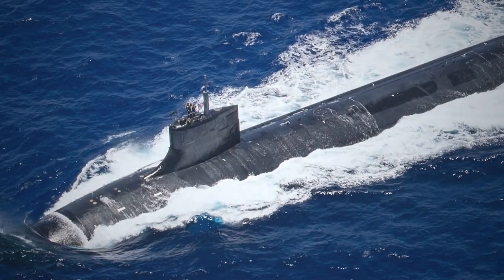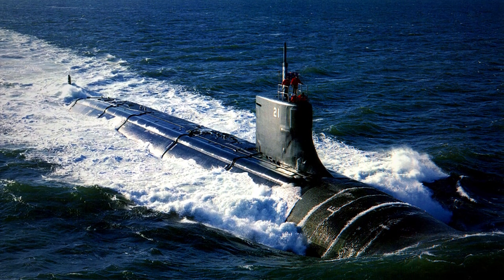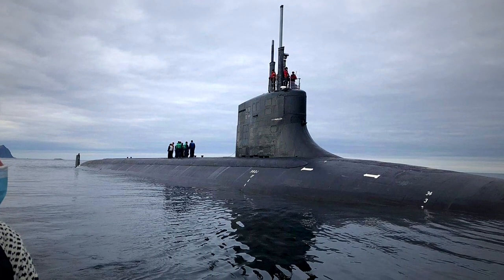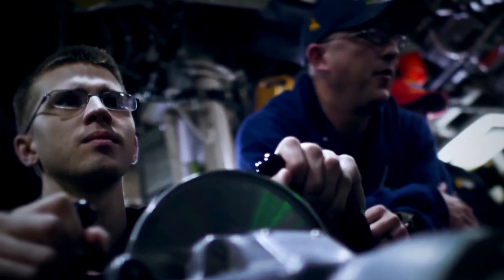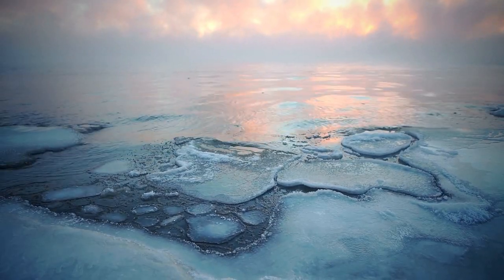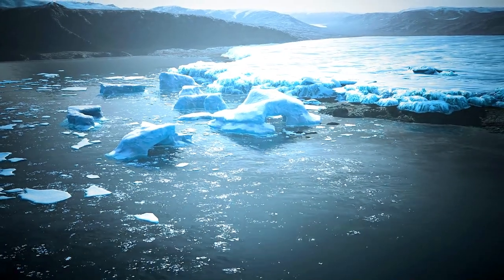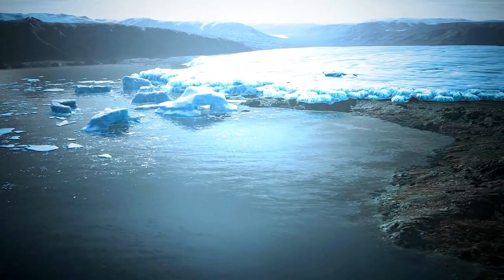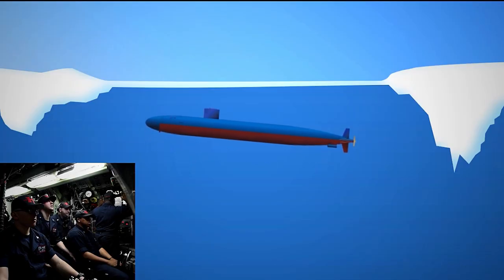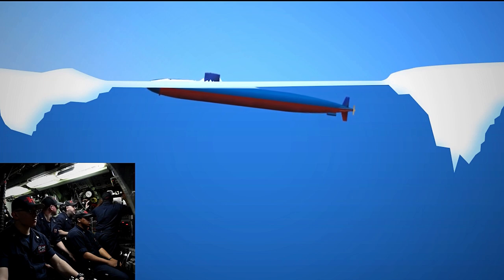Some of the submarines commonly used for these missions are in the Seawolf class. Designed near the end of the Cold War and still considered the most capable submarines in the Navy, their design has a hardened sail specifically meant to break through thick ice. Once the crew finds a likely spot, the submarine sails a racetrack pattern to determine the area's size and ice thickness. Because both the ship and the ice drift with the current, submariners must ensure the area is large enough to surface. The crew then pumps out water to reduce buoyancy and achieve a specific ascent rate, popping through the ice with sufficient speed and momentum to completely break through.